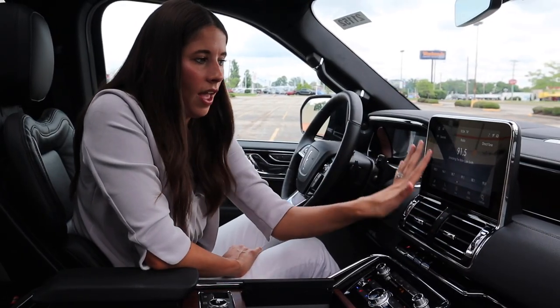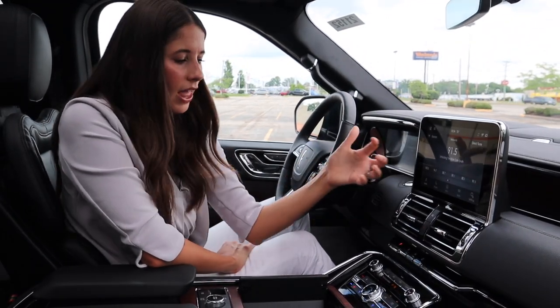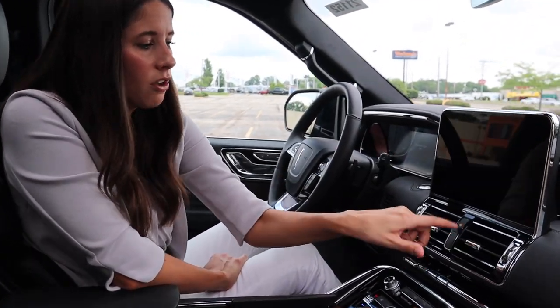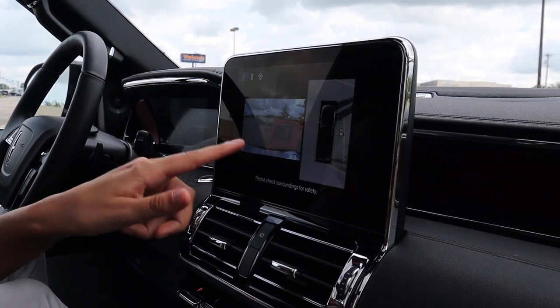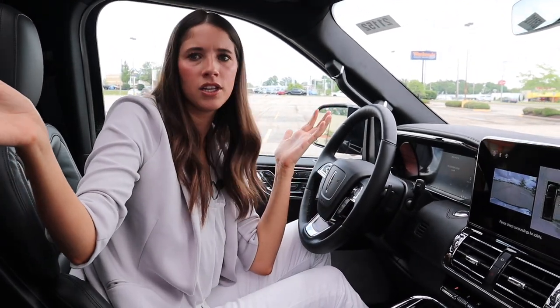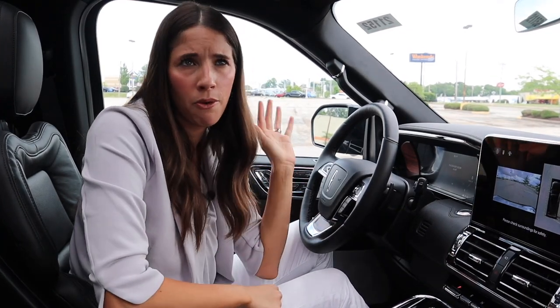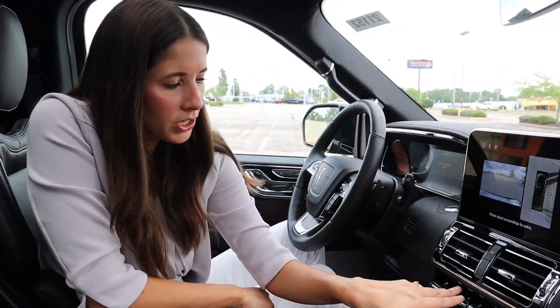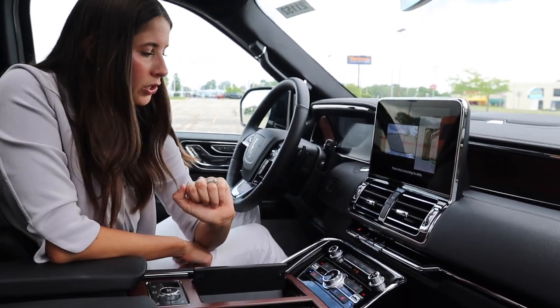The infotainment system is very responsive with great quick-access buttons. I love how easy it is to find the camera button so I can see the surround view and backup camera at the touch of a button — especially great when parking this giant bus and checking if you're in the lines. Down here we have the piano-key gear selector, which takes some getting used to, but it saves a lot of space, giving us awesome cubby spaces.